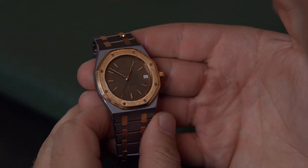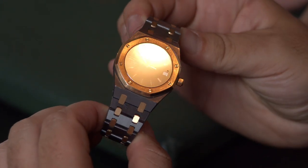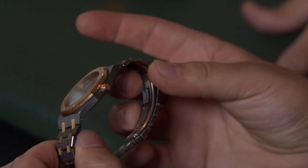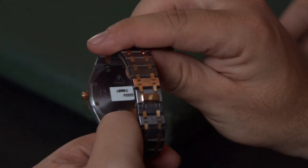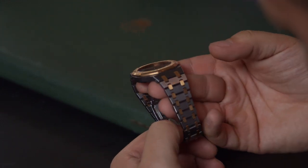This Royal Oak is in tantalum — you can notice that distinctive gray color. AP has always experimented with different materials: tantalum, then forged carbon, now ceramic. Tantalum is a great, strong, heavy metal and Matthew wishes AP would make a jumbo tantalum today. This is the reference 14790, a mid-sized Royal Oak, which came in different materials and crazy colored dials including red.